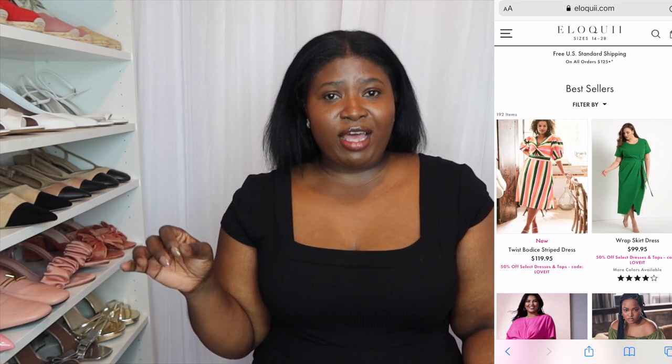Eloquii is a plus size brand that drops collections pretty much every week, so if you're interested make sure to save up because you're going to be spending money pretty much every week. They have contemporary items for plus size from size 12 to 28 and sometimes higher. For the spring collection I saw some pants and fun tops and I said, let me try it out.